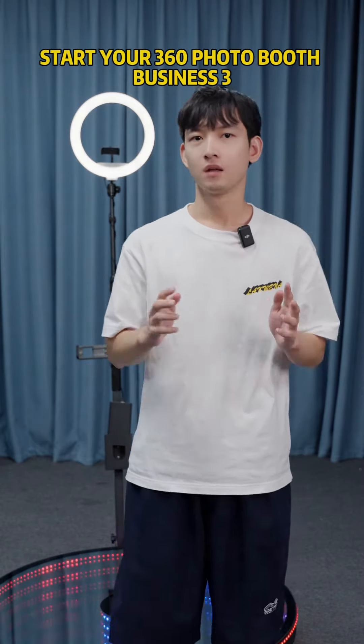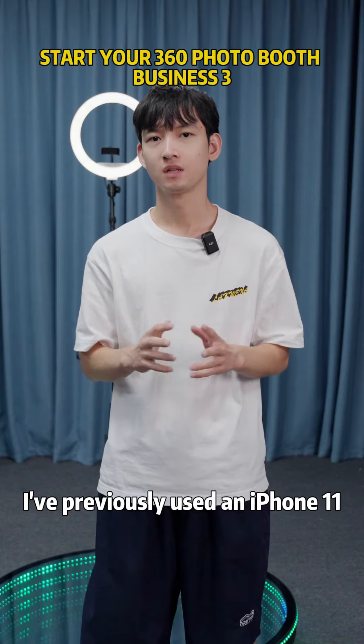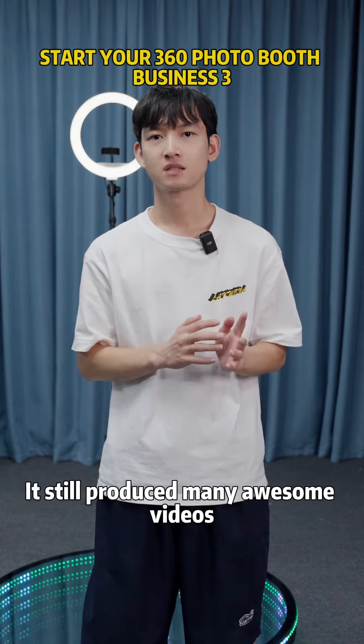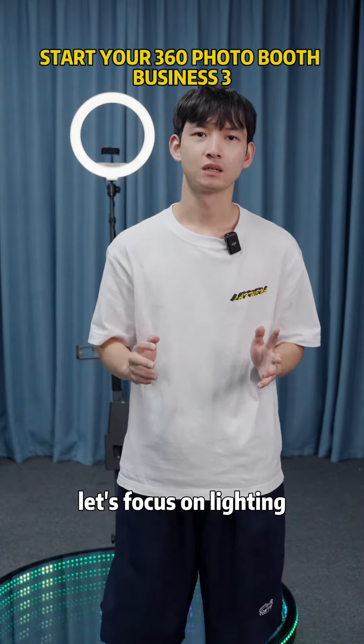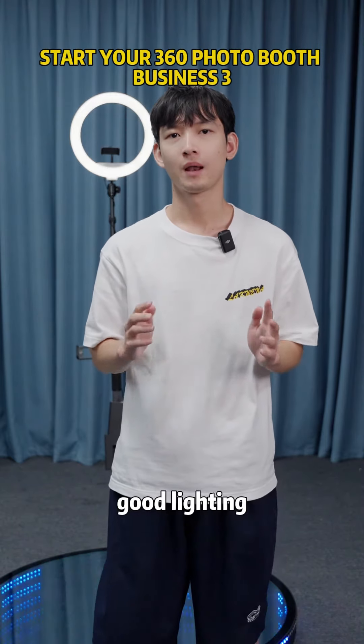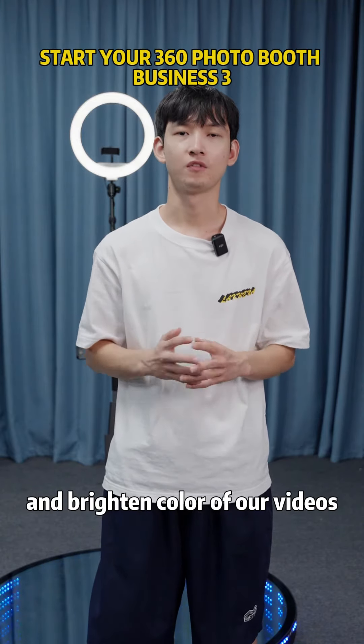Additionally, the camera gear isn't that crucial. I've previously used the iPhone 11 and it still produced many awesome videos. Now, let's focus on lighting. At the evening location, good lighting can create a better atmosphere and brighten the color of our videos.